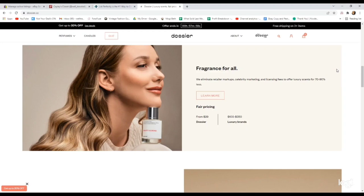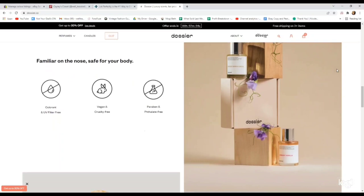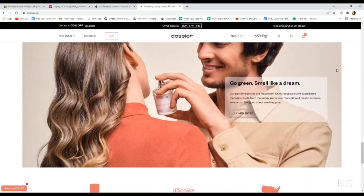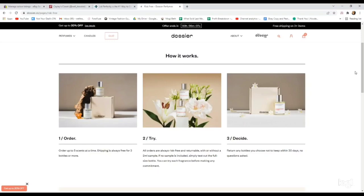Dossier is an online fragrance company that takes inspiration from luxury perfumes and colognes. They recreate the scents but at a much more affordable cost. One thing I love about Dossier is that they send you both a tester and a full size product. You can use the tester to determine if you want to keep the full size, and if you don't, you just send the full size back for a refund. They come in really nice packaging and although it's affordable, it feels expensive. This is a great way to treat yourself and others without breaking the bank.